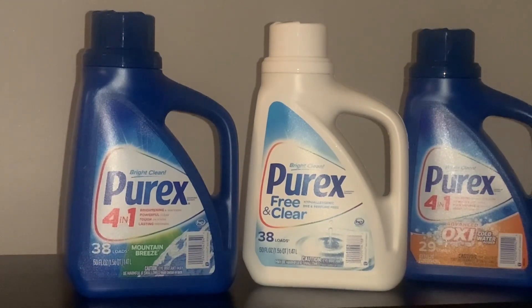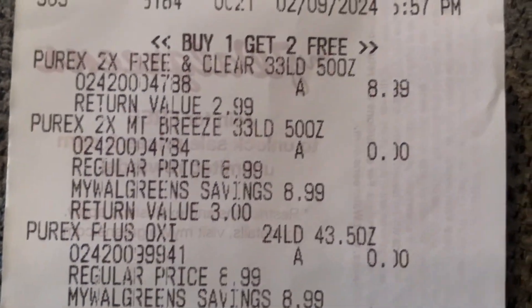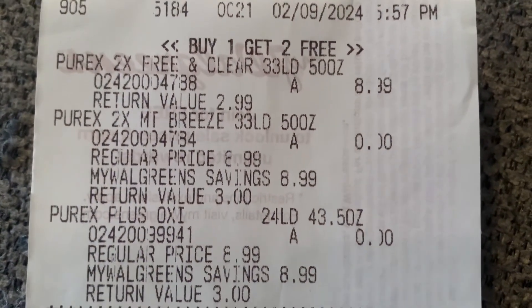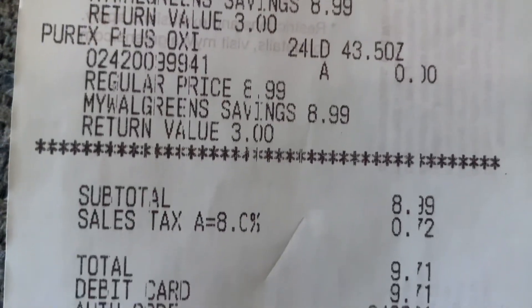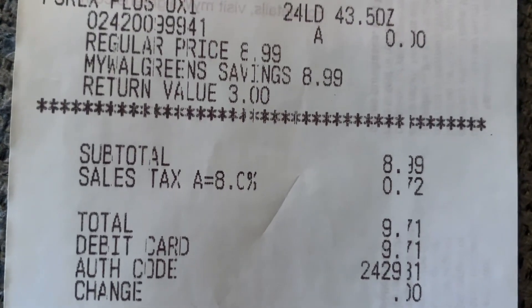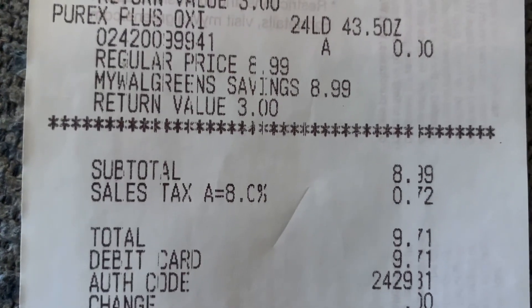I still think that's a really good deal to get three laundry detergent containers for $8.99. This is the receipt in case you need to see the numbers. Again, the promotion is buy one, get two for free — so the first one rang up for $8.99 and then you get the other two for free. I didn't add any other promotion to this. I'm right now building up my Walgreens cash and saving my register rewards for next week. That is a look at the numbers.